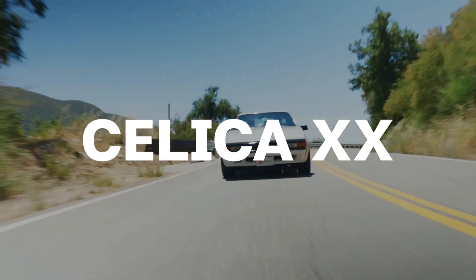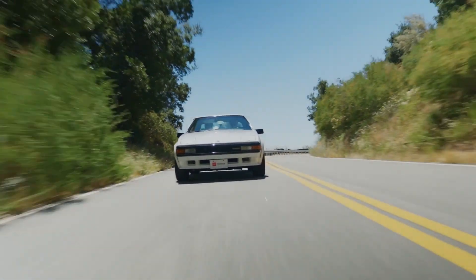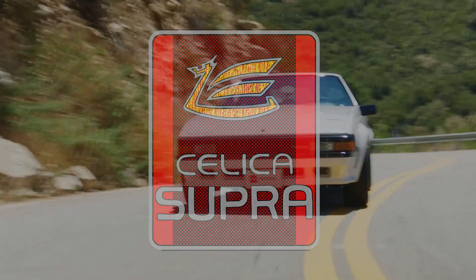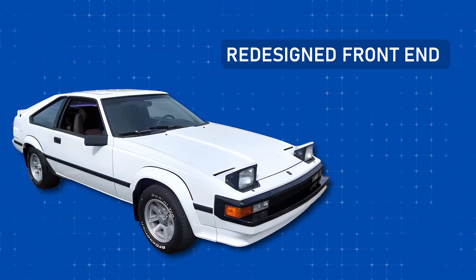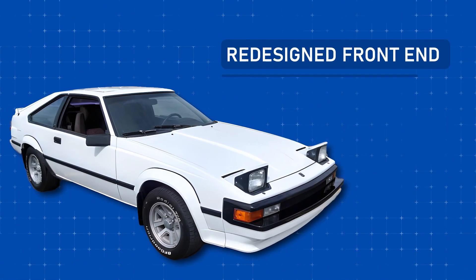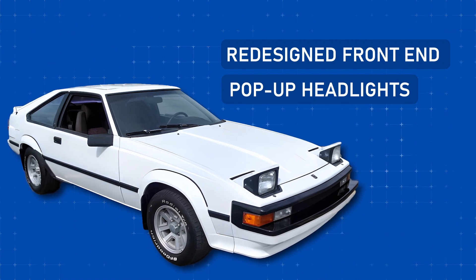While the moniker Celica XX adorned these cars in Japan, the rest of the world would come to know them as the Celica Supra. Shedding its previous skin but retaining the Celica platform, this new iteration sported distinctive features like a redesigned front end and the now iconic fully retractable pop-up headlights.